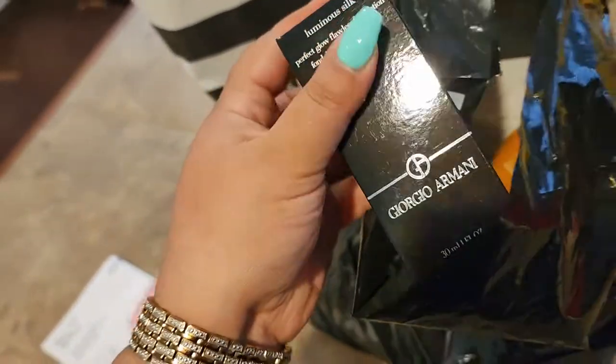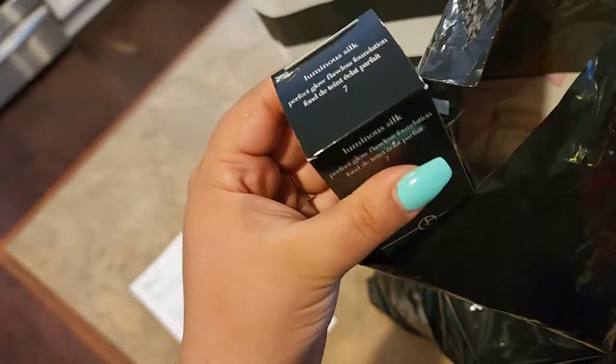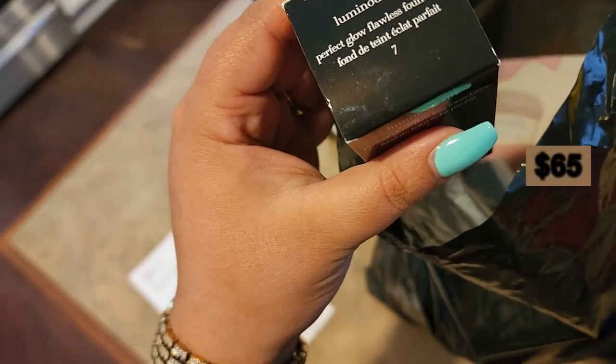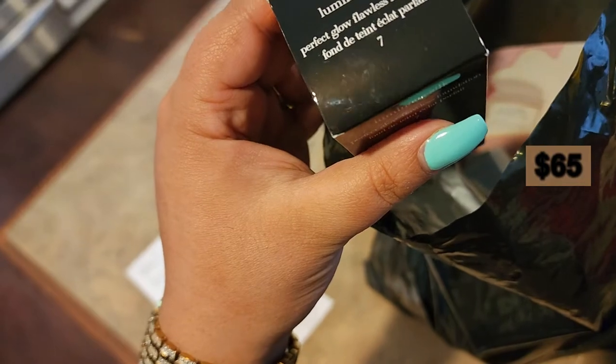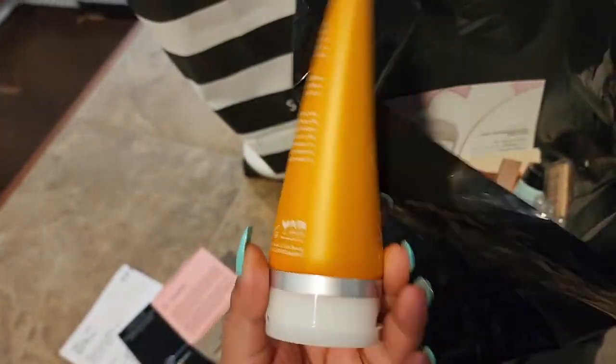We got the Giorgio Armani Luminous Silk foundation! I decided to go with shade seven because I have eight or nine and it's a little bit too dark for me, so I went with seven. I'll leave all the prices on screen, or they'll be in the description bar.